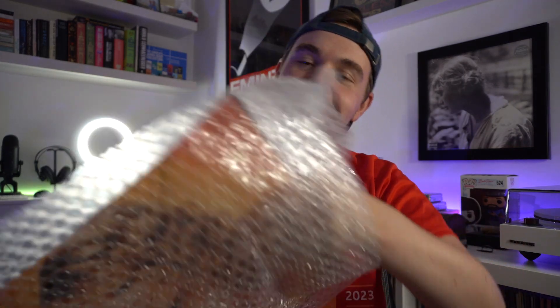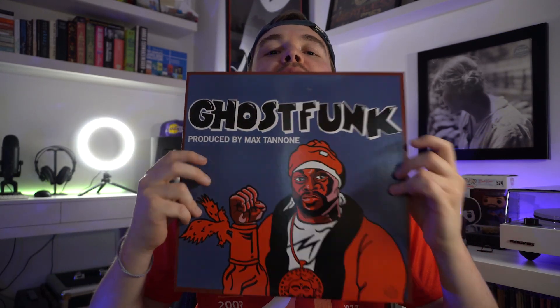I also ordered — oh wow, they're not even remotely sealed! I'll show the other one I ordered quickly. This is a Ghost Face Killer — Ghost Funk — I'm not going to say much about this, but it's also on a nice blue vinyl color.